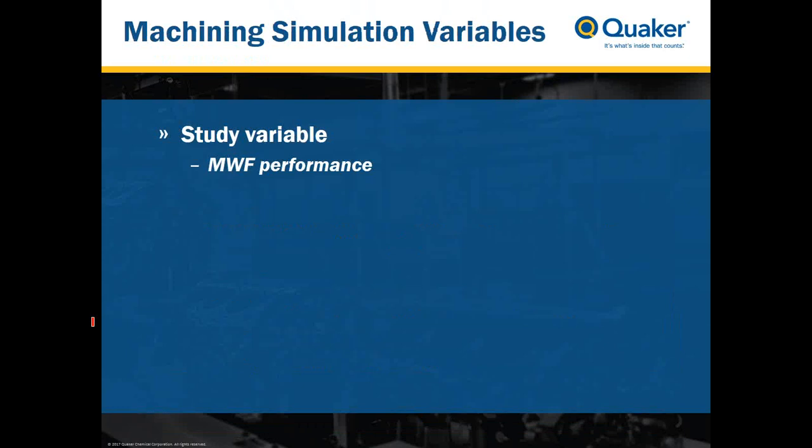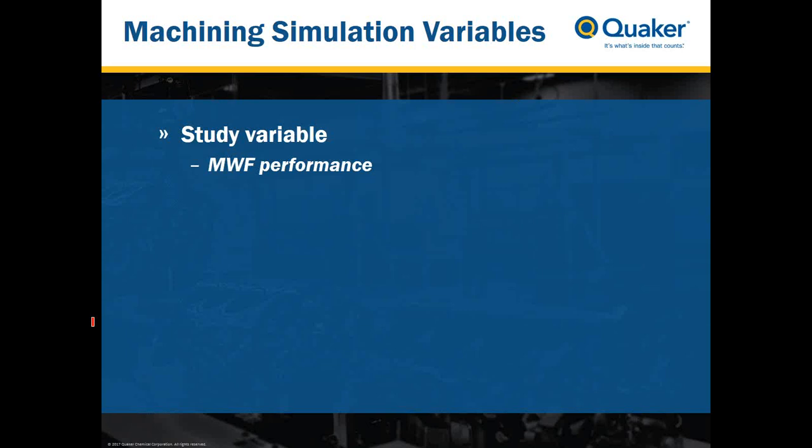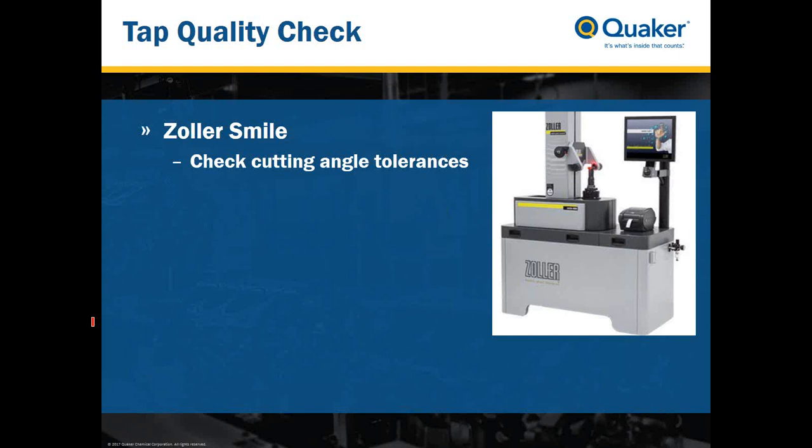When studying metalworking fluid performance, many variables come into play. The only variable we want to evaluate is the performance of the metalworking fluid itself — the study variable. We need to control other variables, including the machine itself, for which we aim to use the CNC machine for full correlation. Other variables include tool-to-tool variation, chip disturbances, and ingot quality, all of which I will address in the next couple of slides.